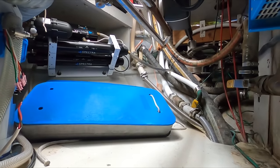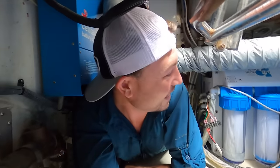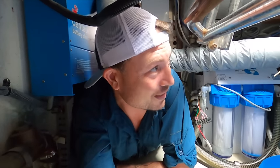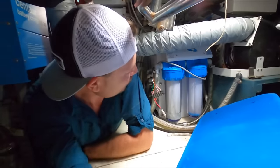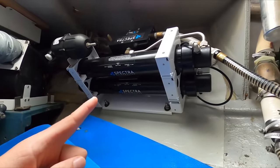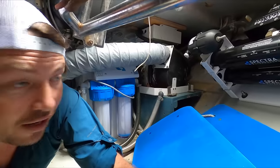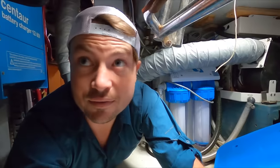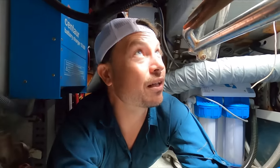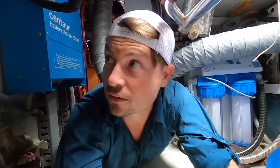I'd call this a crawl space, but it's a really nice crawl space in that I can get to everything. There are the pre-filters for the Spectra watermaker right there, all the steering stuff, steering cables, the rudder shaft, and the air conditioning right there. If you spent a little bit of time removing some things, you could actually sit fairly comfortably in here and work on the equipment.